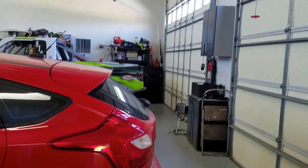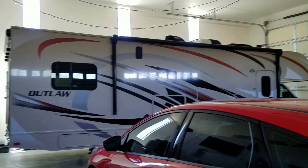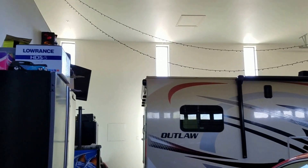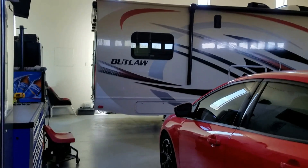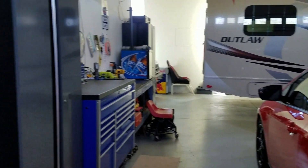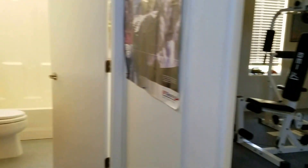And here is the garage. A little workout room in here. Bathroom.